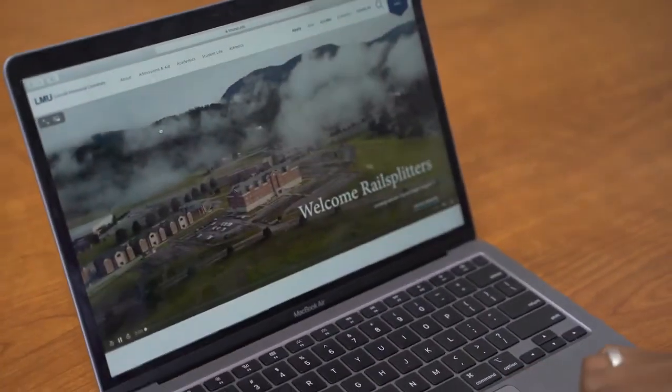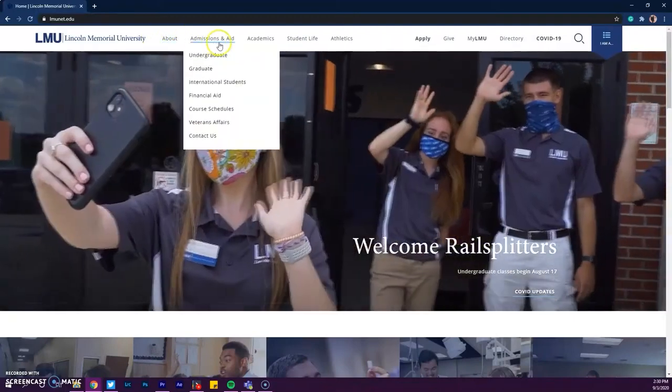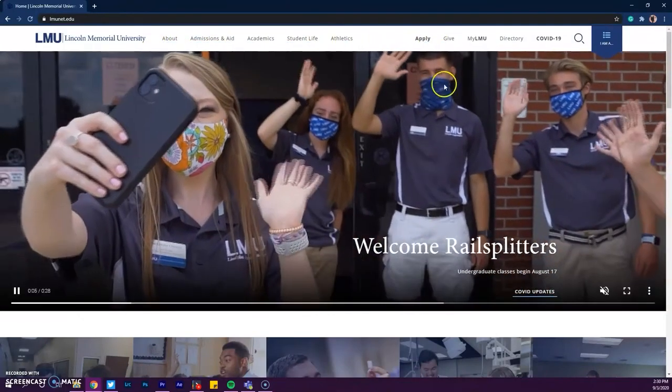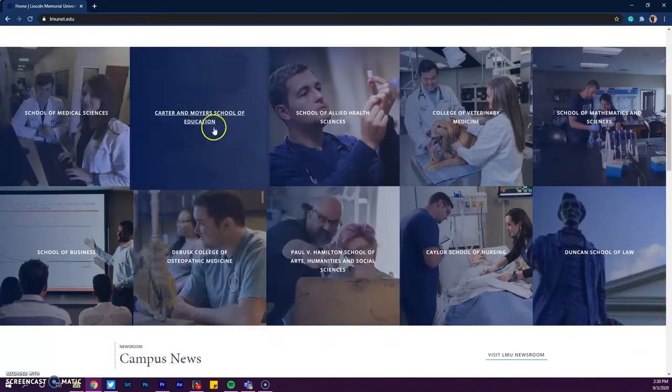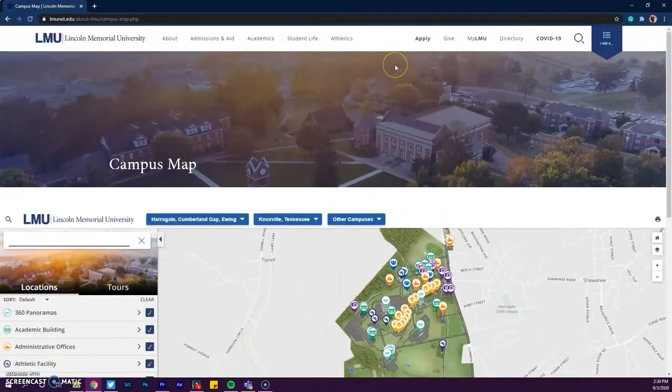Your first step is to open your browser and go to www.lmunet.edu. Once you're on the webpage, there is a lot of great information to take in. You can take a virtual tour of the campus or you can even explore your future major. But if you're ready to go ahead and dive in, you can click Apply in the top right corner of the screen.